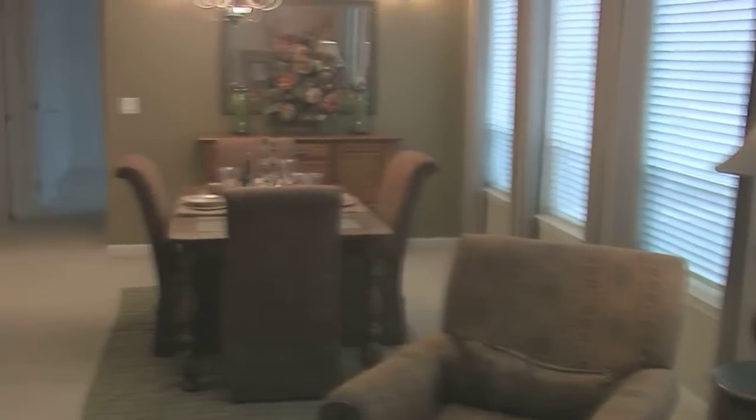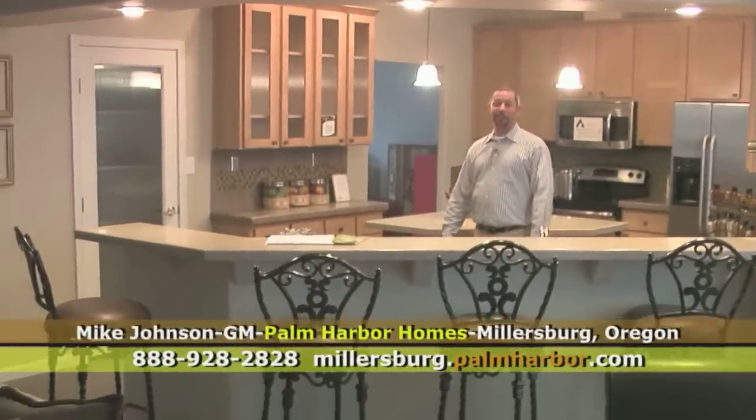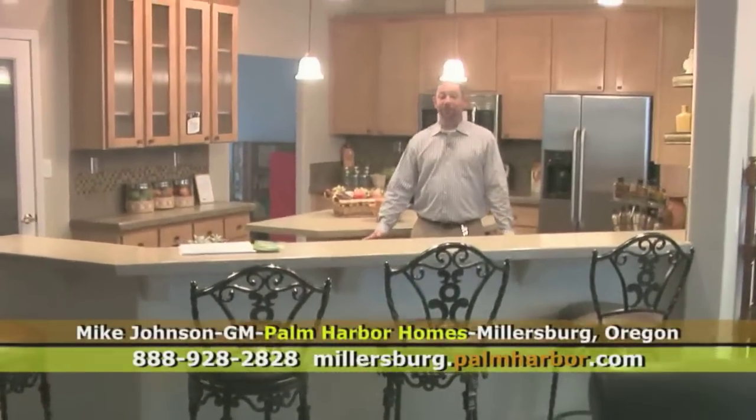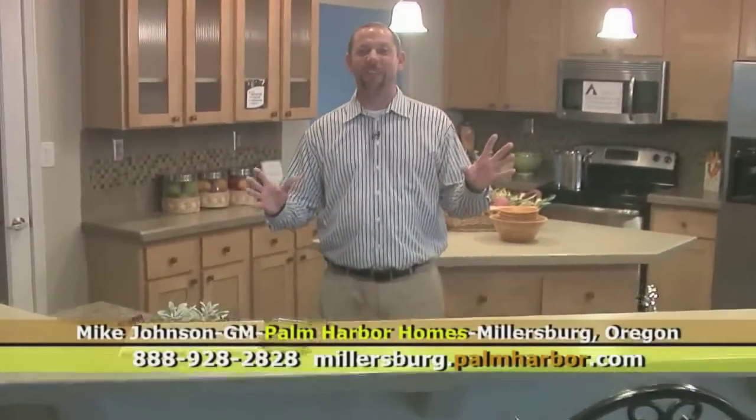I bet you can't believe you're standing in a factory-built home. This is a multi-section home built in a factory. For those who are not familiar with that, this is 2,300 square feet of pure bliss.